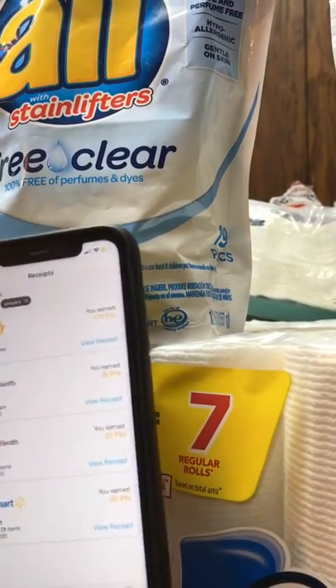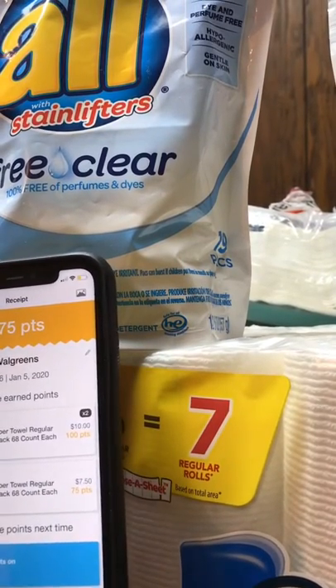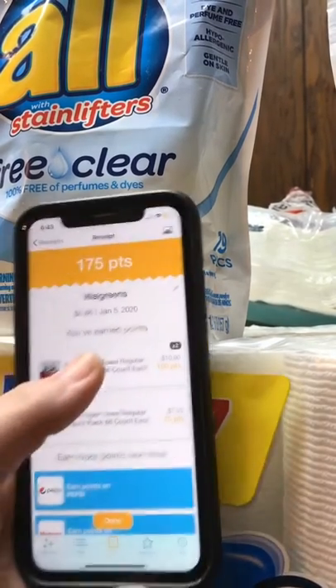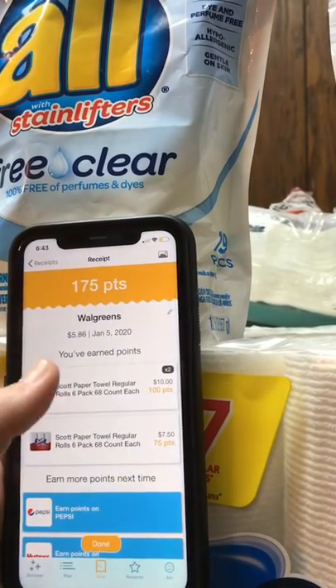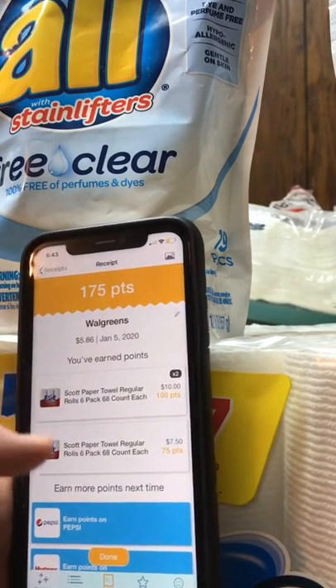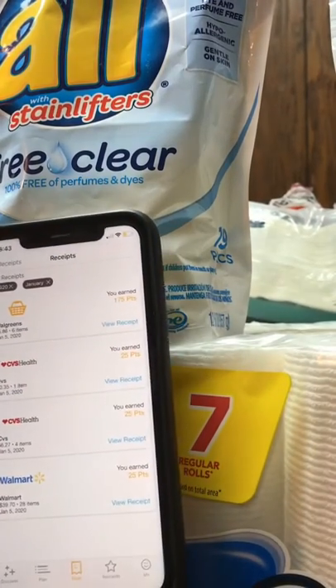We're going to view January's receipts. So at Walgreens I got 175 points. It looks like 100 points for buying two packs of paper towels and then 75 points for buying one pack of paper towels. I don't really know how that happened, but that gave me 175 points.